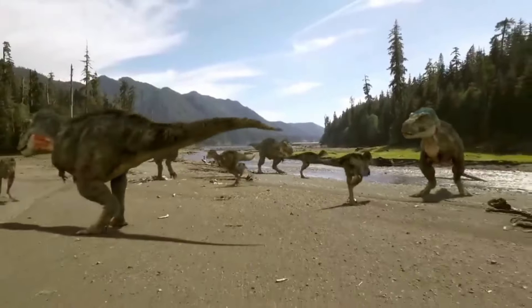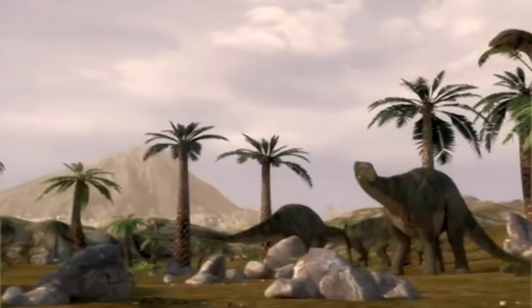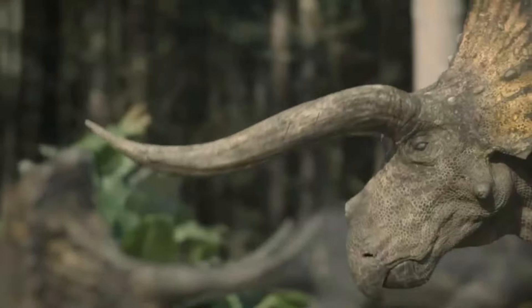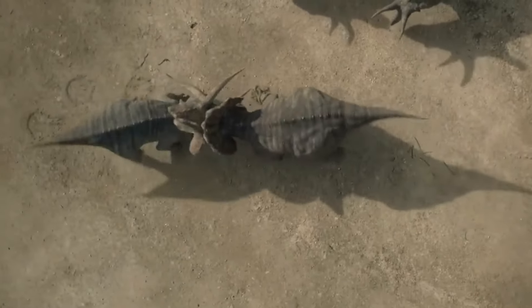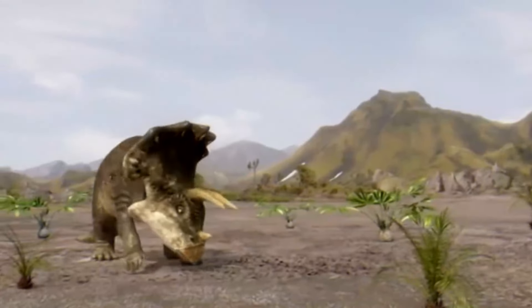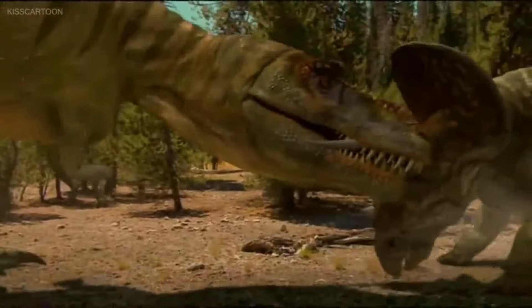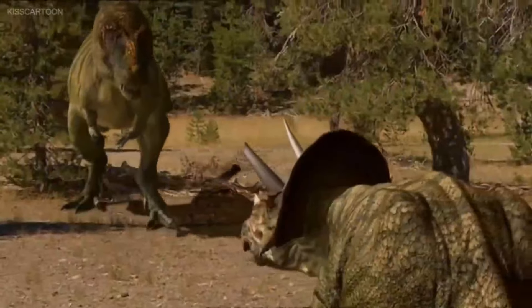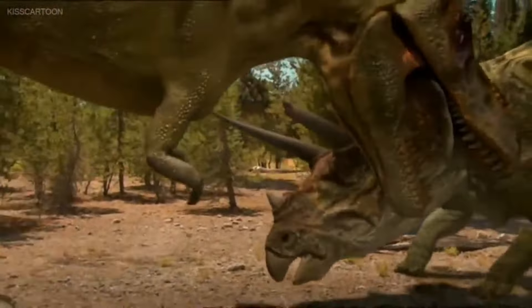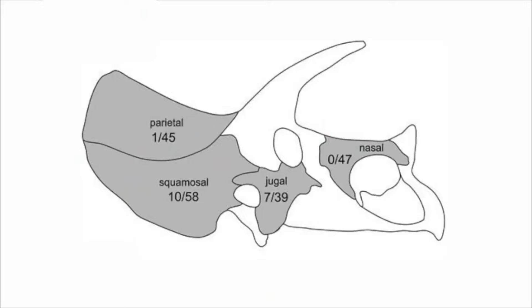Triceratops were herbivores, meaning they primarily consumed plants. Their beak-like mouth was well-adapted for cropping vegetation close to the ground. Triceratops likely fed on a variety of plants, including ferns, cycads, and other low-lying vegetation that grew in the late Cretaceous floodplains and forests where they lived. They had a unique feeding strategy involving specialized teeth and chewing mechanisms — rows of teeth designed for slicing and grinding plant material efficiently. These teeth, along with a powerful jaw, allowed them to process tough and fibrous plant matter, and they likely spent considerable time foraging to sustain their massive bodies.